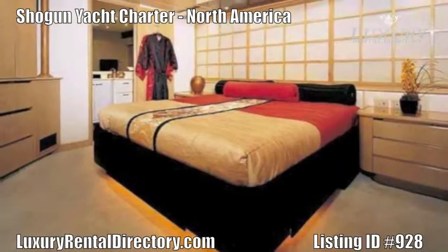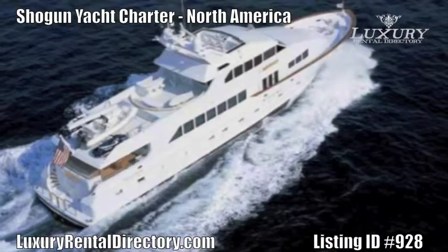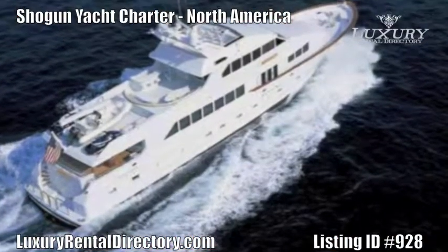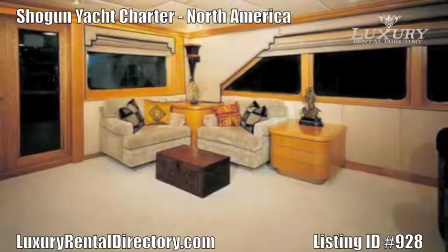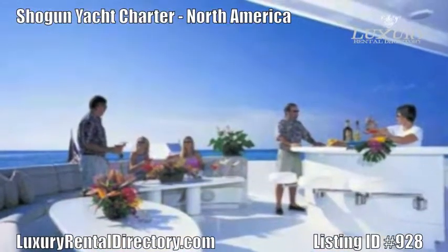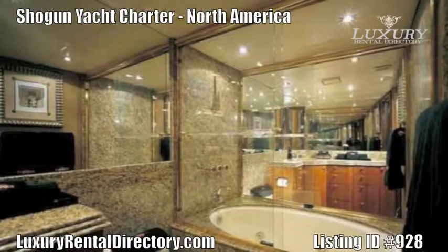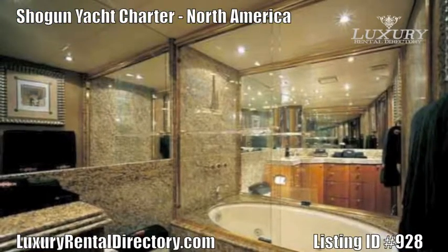Charter Yacht Shogun features an oversized on-deck master stateroom with a centerline king-size bed. Full entertainment center with flat-screen 48-inch TV, DVD player, and settee. The en-suite features his and her bathrooms with marble countertops, separated by a large jacuzzi tub with shower.